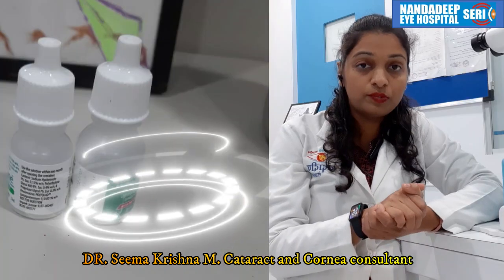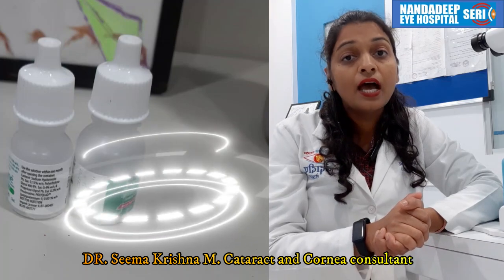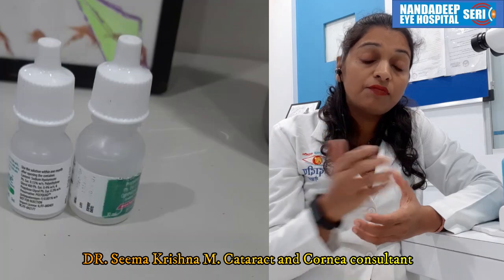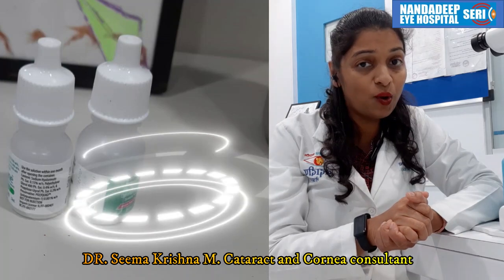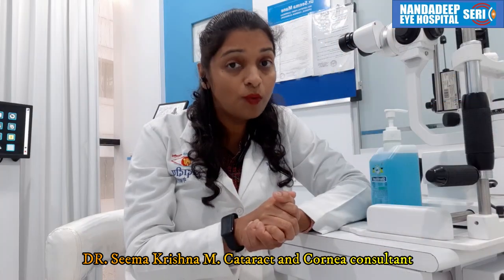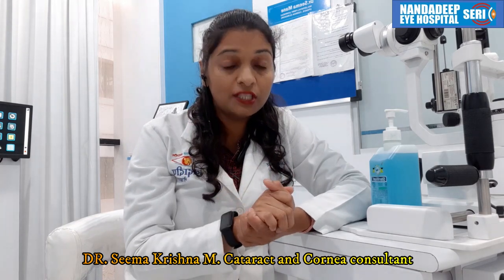Let your ophthalmologist see you properly on the machines, judge the severity, and start you on the proper drops. Usually it consists of some kind of lubricating drop, antibiotic or antiviral drops, and sometimes steroids may be added to your prescription. Let your ophthalmologist take a better call for you.